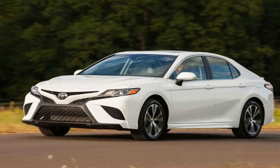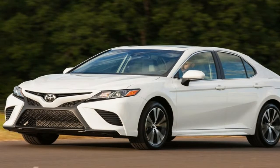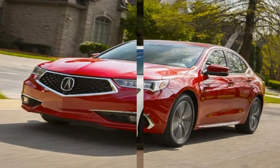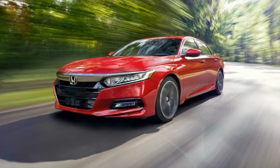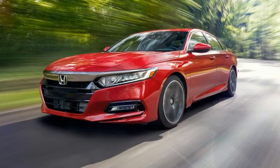We won't know how the Demon will perform on a normal surface filled with 91 octane until we get our hands on one for testing. However, our favorite Demon number remains 1 — as in the standard Demon only has 1 seat.